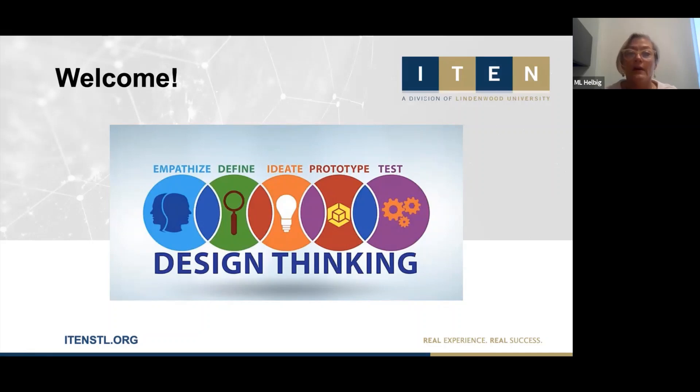Good morning, everyone. Thank you for joining us. I'm Mary Louise Helbig. I'm the Executive Director of I-10. Today we are having a session on design thinking.